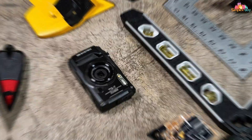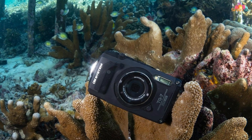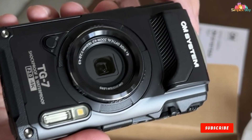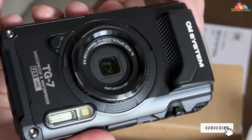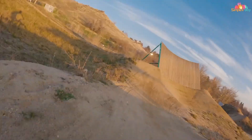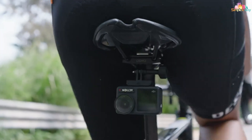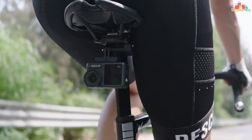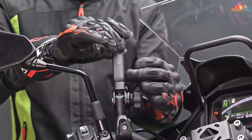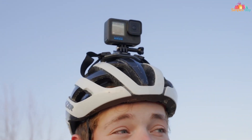The TUF TG7 is also designed for maximum versatility and ease of use. With its intuitive controls and customizable shooting modes, you can easily adjust settings to suit your preferences and capture the perfect shot every time. Thanks for joining us on this journey through the world of underwater fishing cameras. We hope you found our reviews and insights helpful in selecting the perfect companion for your angling adventures. Don't forget to like, share, and subscribe for more in-depth reviews and angling tips. Until next time, tight lines and happy fishing!